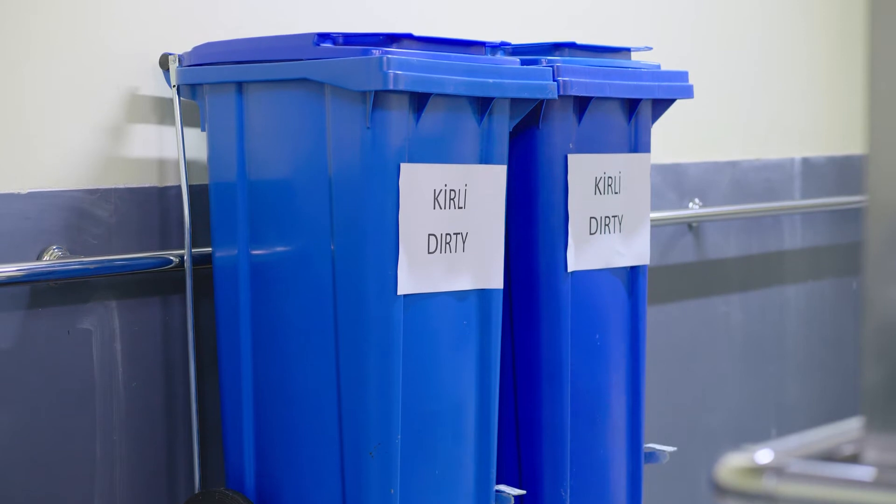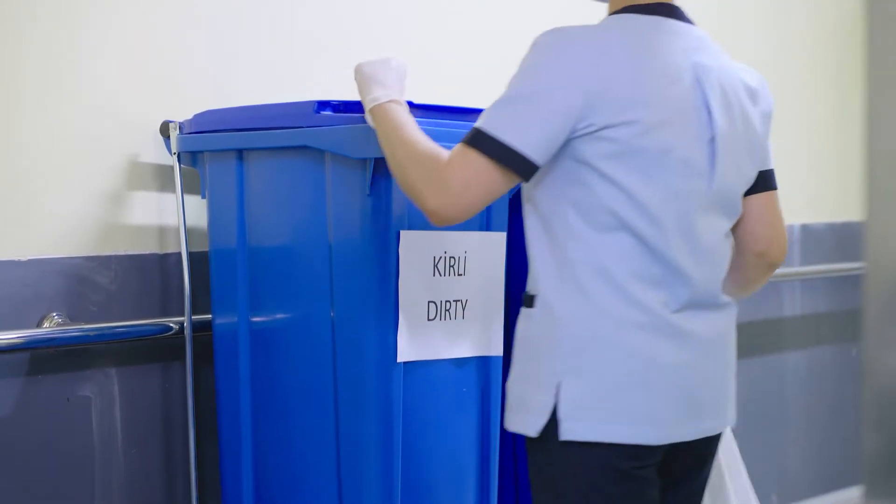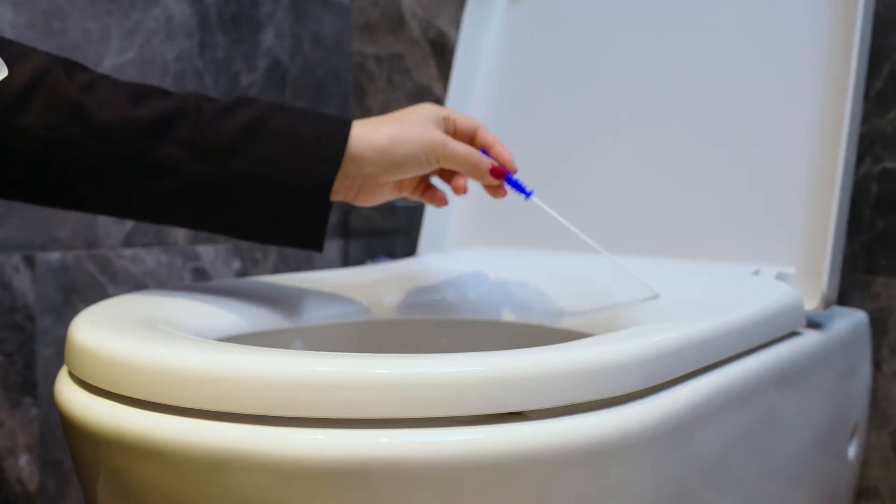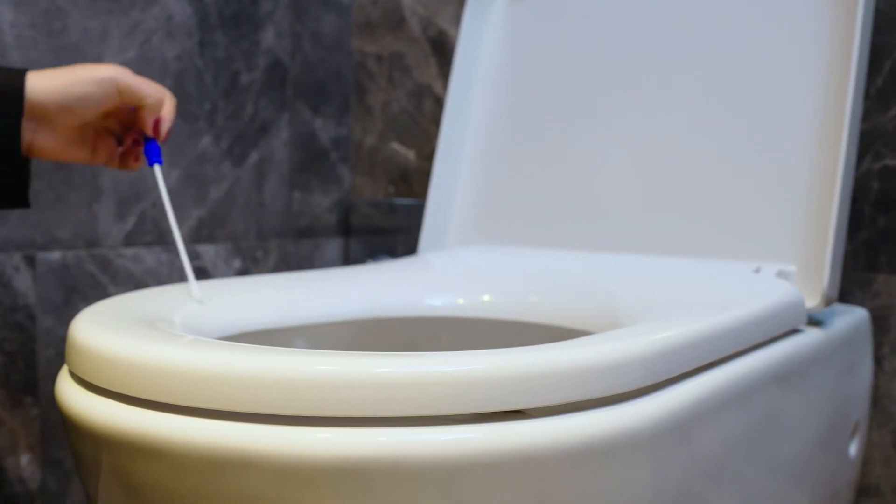After the cleaning, we discard the cloths and mops and use a clean set of cloths for the next guest room. Regular checks are done to analyze the hygiene level of the guest rooms.